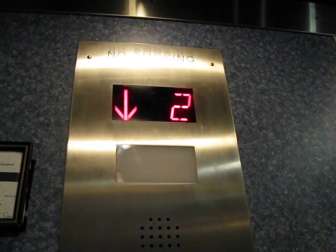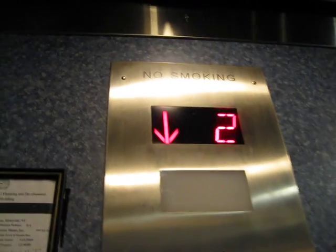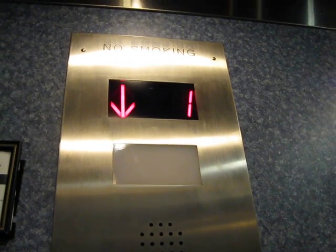The last time I tried to get in here it was locked, so I'll show you this. Let's see — it's 135 Broadway, Hicksville. So this is the elevator at 135 Broadway, Hicksville. That's the address.